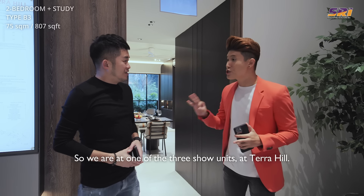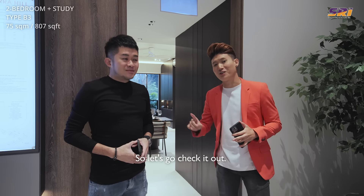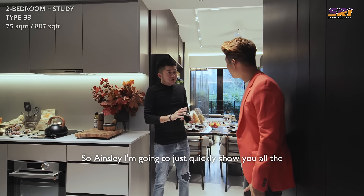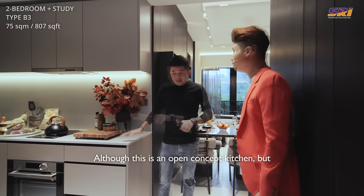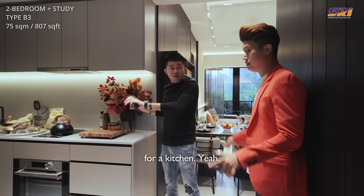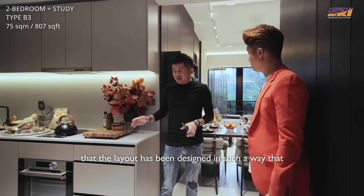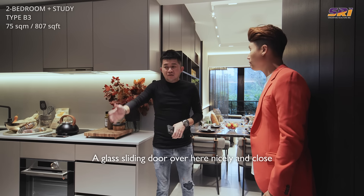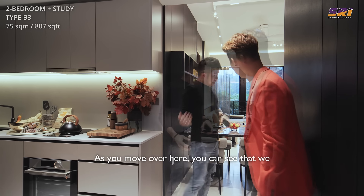We're at one of the three show units at Terra Hill — this is the 2-bedroom plus study at 807 square feet. Let me quickly show you the main points I love about this layout. Although this is an open-concept kitchen, very seldom can you find two sides for a kitchen in a two-bedroom unit. The layout has been designed so you can make the kitchen encloseable — a glass sliding door can be added here to prevent cooking smells from coming out.